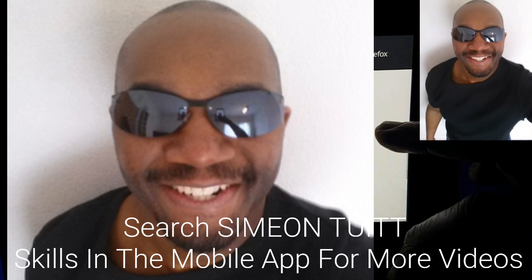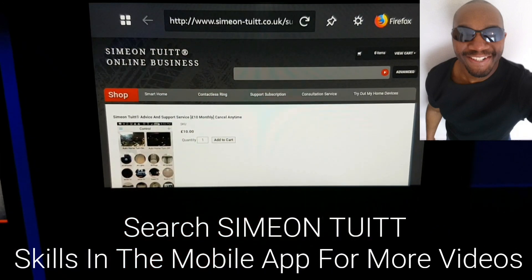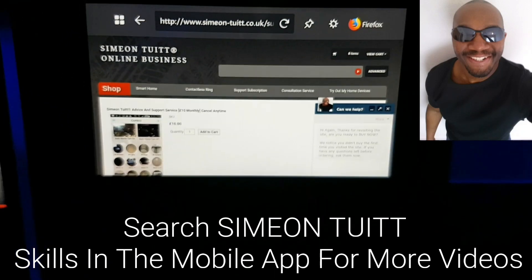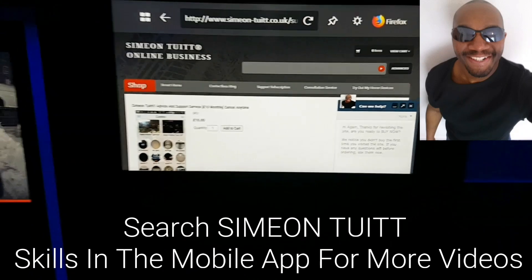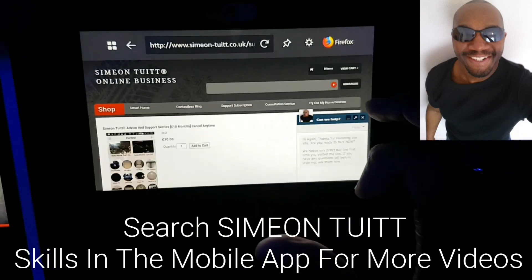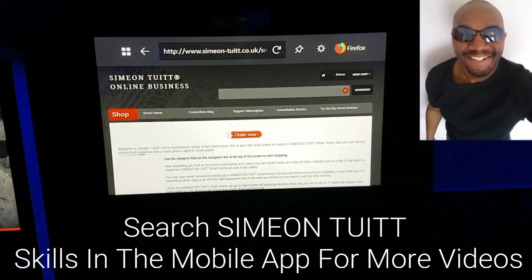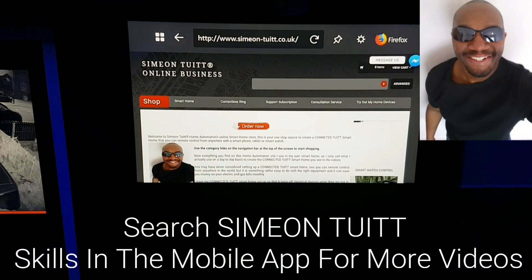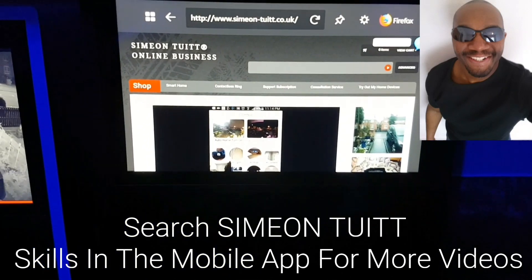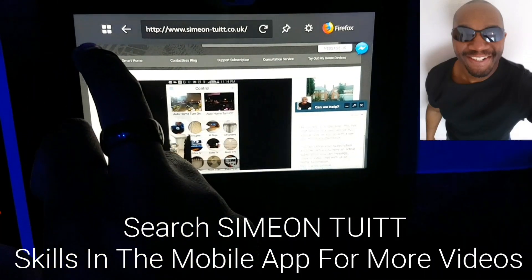Then you can do things like check out my website. One of the things I noticed when checking out my website was the first time I did this, it opened up the mobile browser version of my website. I think it might do that for most sites - it'll show you the mobile optimized version. Because I wanted to see the full page, I went to the desktop version of my website, because that's really what I wanted to see on my Echo Show. But if it does default to a mobile version of the website, then just go to the full version.